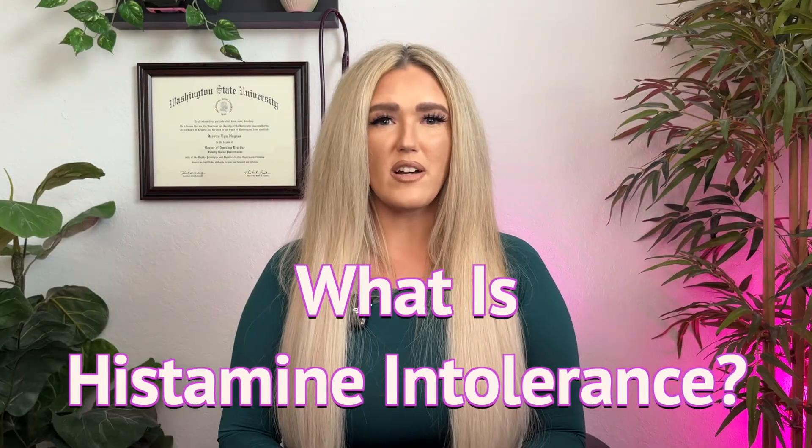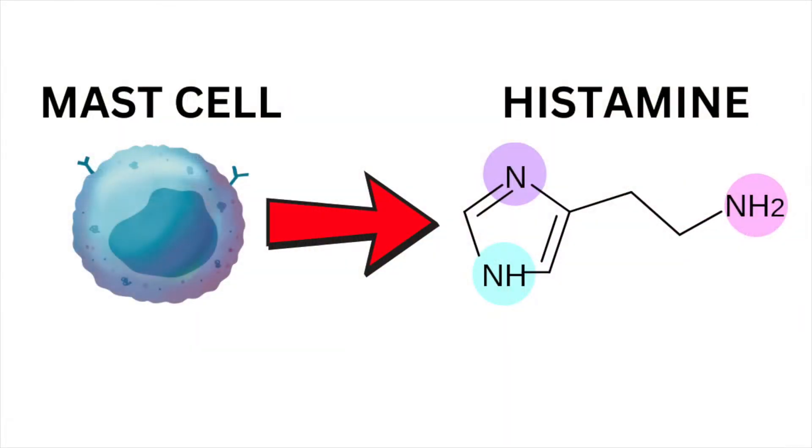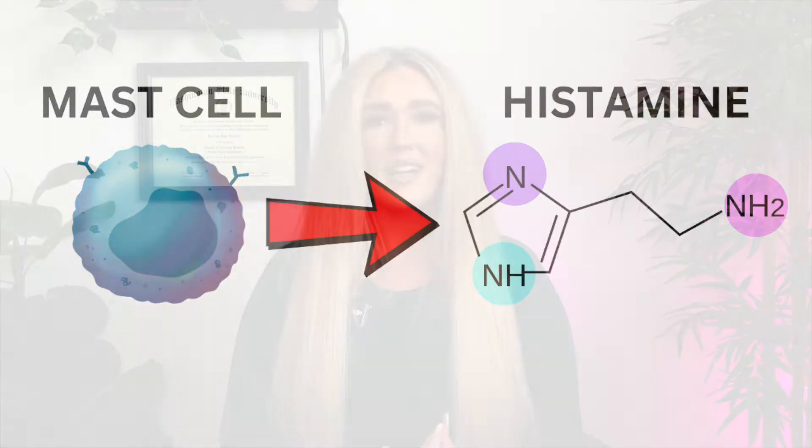So what is histamine intolerance? Histamine intolerance occurs when your body struggles to break down histamine. Histamine is a chemical compound released by specific immune cells called mast cells during an immune response. Histamine plays an essential role in the immune system, digestion, and communication within the nervous system. However, when its levels are unbalanced, it can lead to an array of symptoms such as headaches, flushing, rashes and hives, nasal congestion, digestive issues, and even mood disturbances like anxiety. These symptoms can be confusing as they often mimic allergies or other medical conditions.